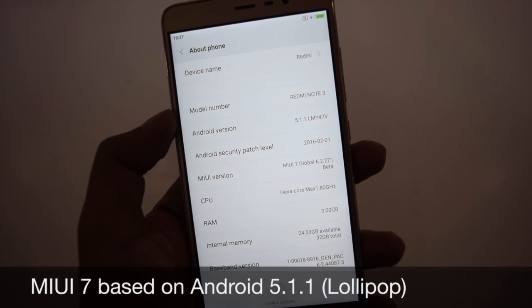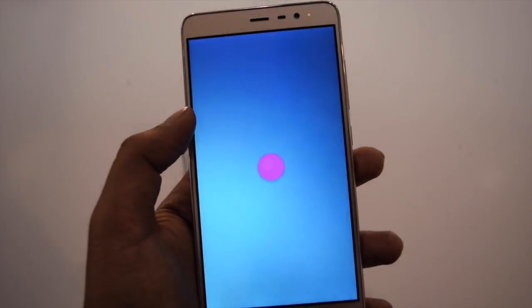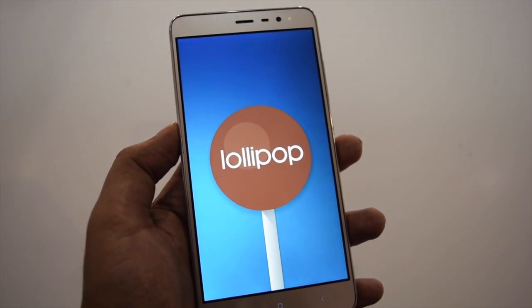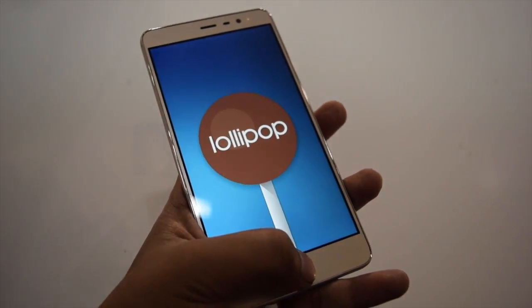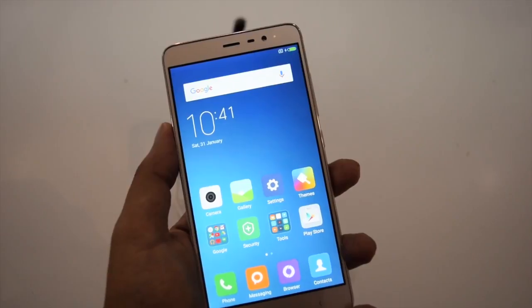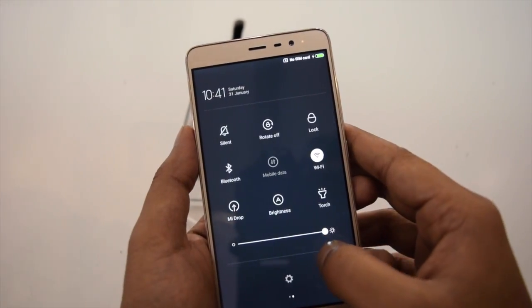This phone runs on MIUI 7 based on Android Lollipop. MIUI 7 comes with a few new features and improvements. MIUI is customizable, secure, and performs well. It is responsive and you can also use available themes and wallpapers to have a customized and personalized look and feel.